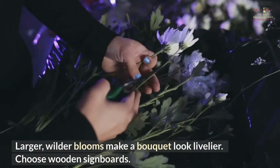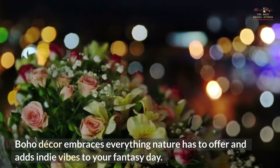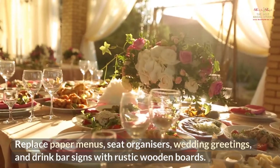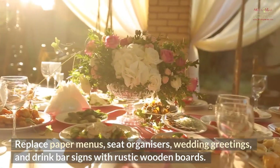Choose Wooden Sign Boards. Boho decor embraces everything nature has to offer and adds indie vibes to your fantasy day. Replace paper menus, seat organizers, wedding greetings, and drink bar signs with rustic wooden boards.